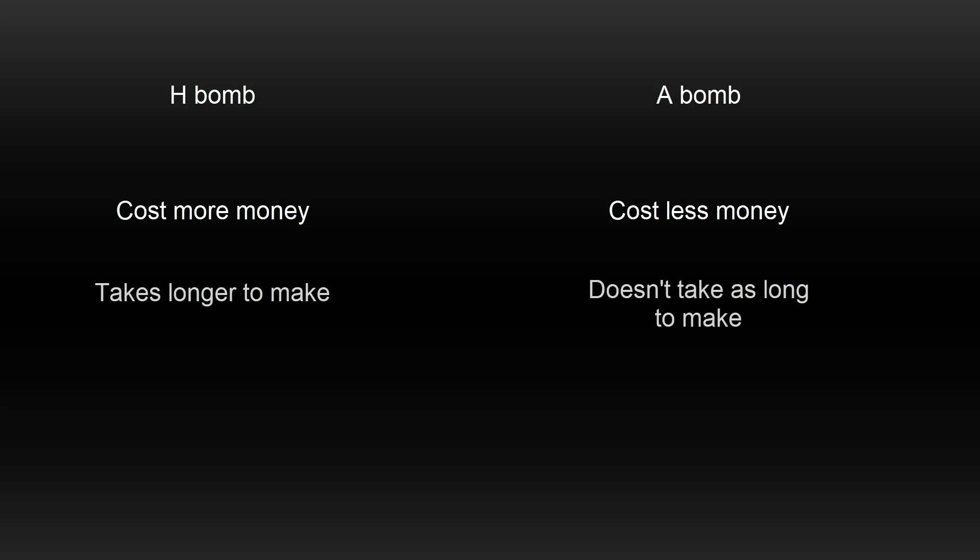The first difference is simply the cost. The cost of an atomic bomb is a lot cheaper than a hydrogen bomb. The manufacturing time and energy to make a hydrogen bomb is also a lot more. But the hydrogen bomb is smaller — it can be made smaller.